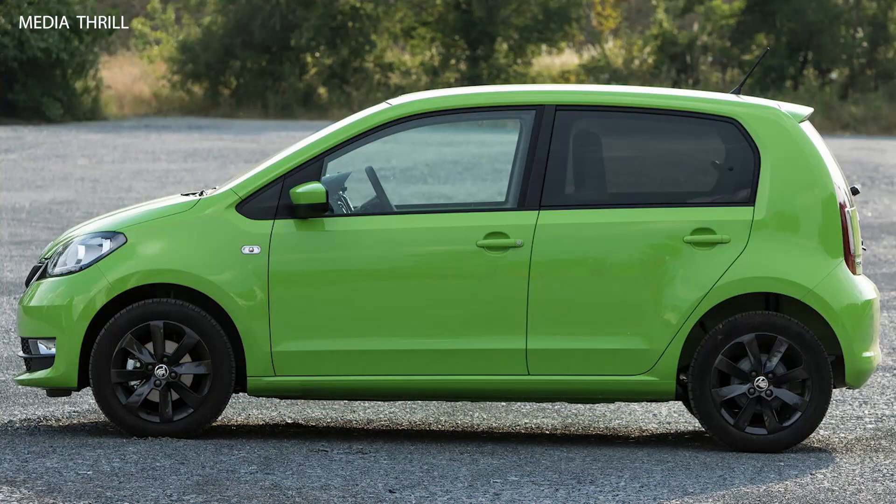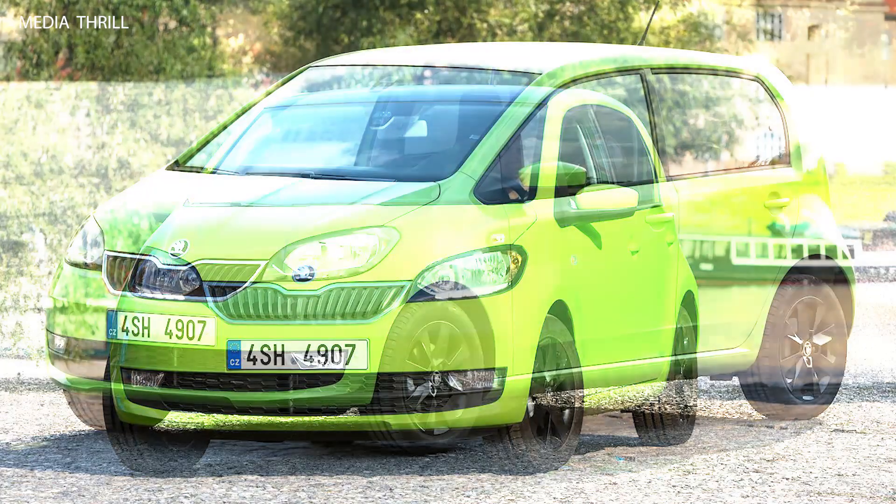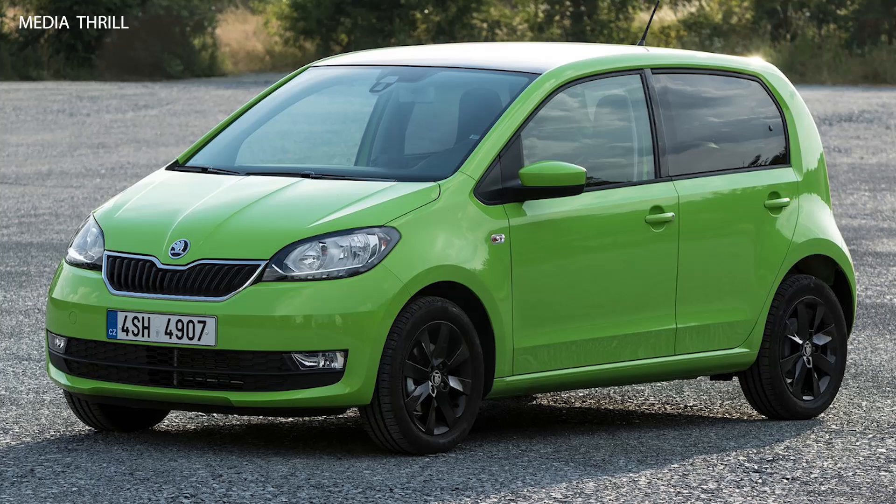Facelift version: the 2017 model is a facelift version of the original Citigo, which was first introduced in 2011. The facelift brought updates to design and technology.